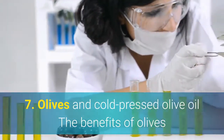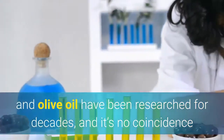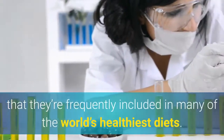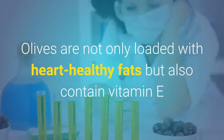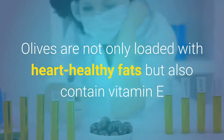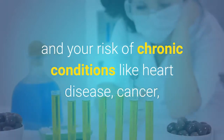7. Olives and cold-pressed olive oil. The benefits of olives and olive oil have been researched for decades, and it's no coincidence that they're frequently included in many of the world's healthiest diets. Olives are not only loaded with heart-healthy fats but also contain vitamin E and various plant compounds known to reduce inflammation and your risk of chronic conditions like heart disease, cancer, and osteoporosis.